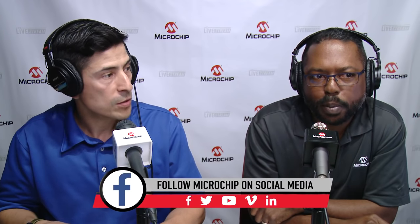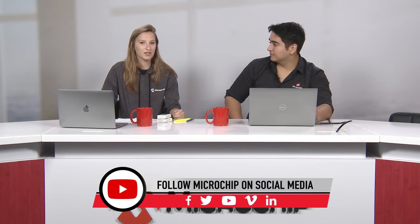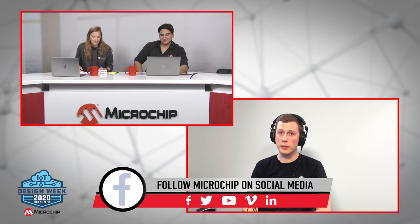A viewer asks whether the code will be available in MPLAB X for those not using Atmel Studio. Johan confirms: the base AVR board firmware is available in MPLAB X. The stepper motor driver is currently only on Atmel Start, but you can export from start.atmel.com and import into MPLAB X, so configuring Johan's example and downloading for MPLAB X is totally doable.